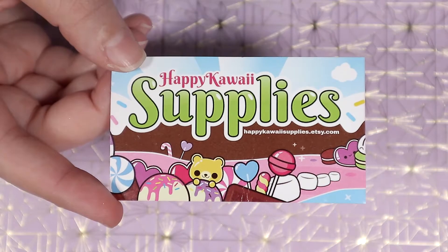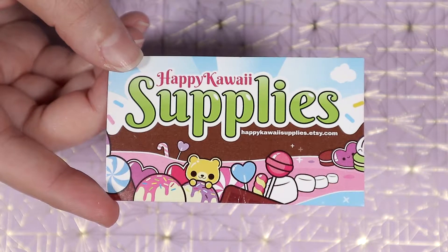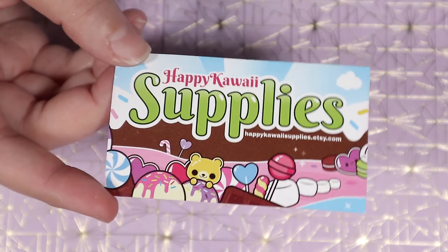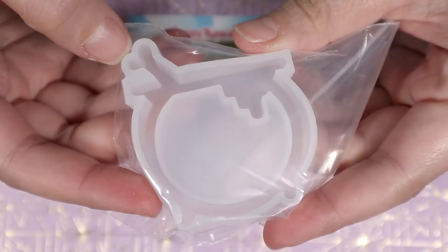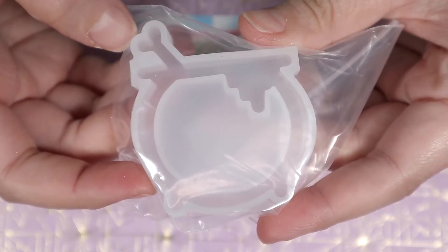At some point I didn't realize that I already ordered from Happy Kawaii Supplies and I ordered from them again. This time I only got myself this collagen resin shaker mold. I've been eyeing it up since Christmas so I'm excited to start using it.